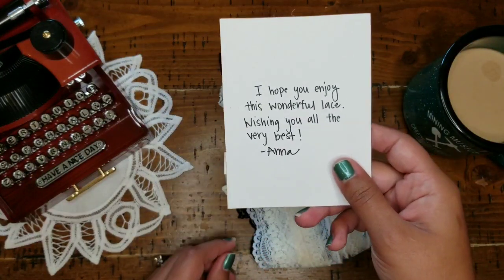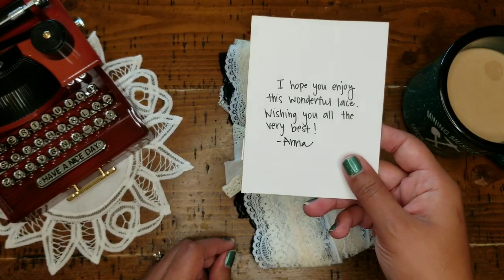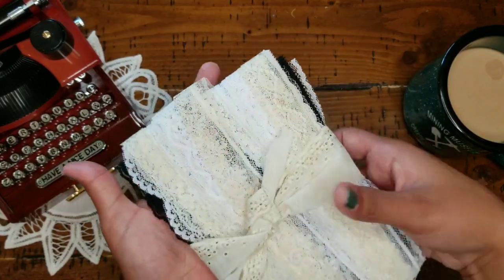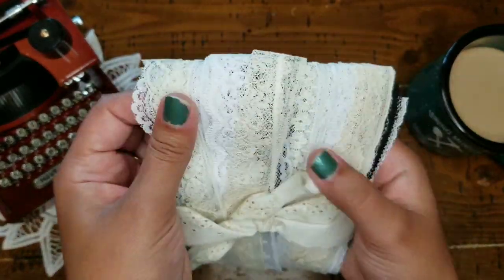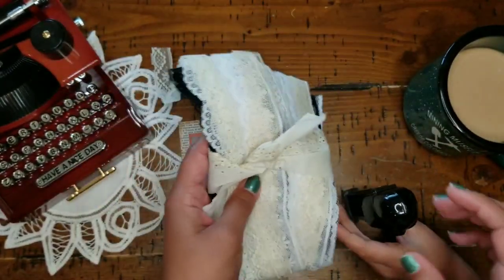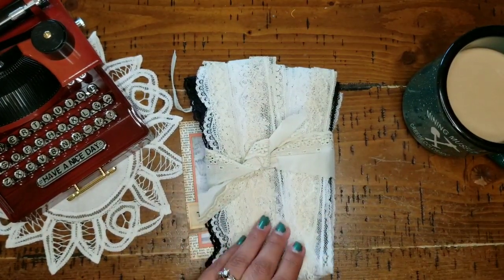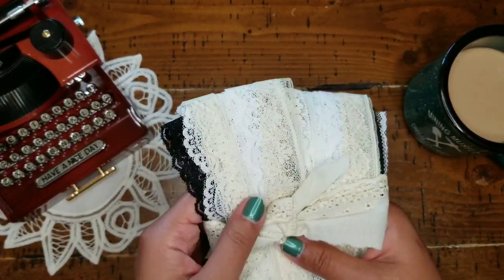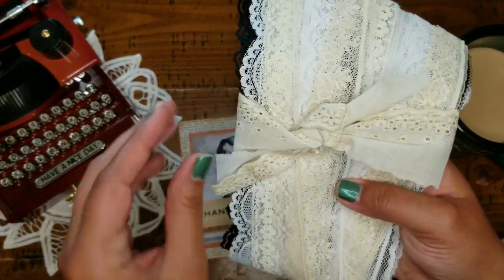She says: 'I hope you enjoy this wonderful lace. Wishing you all the very best, Anna.' I'm excited to incorporate these beautiful laces into future crafts. Check this out — she has shared a variety of laces here. They're all stunning. They're all so very pretty. Darth Vader would also like to say hello, and he has some candy. I love his little Darth Vader, I think it's so cute. Look at this eyelet lace that she wrapped it in.